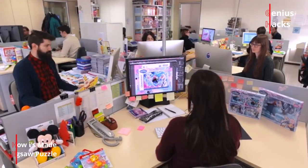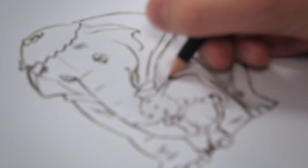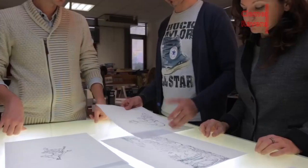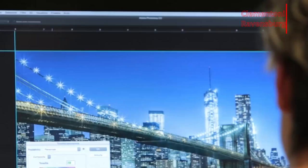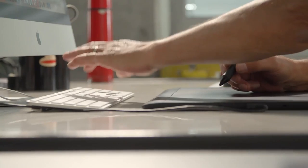It all begins with the design and motif phase. Each of them are first drawn by hand, which are then analyzed by the design team. After approval of a motif design, they are then designed on a computer with maximum detail and precision.